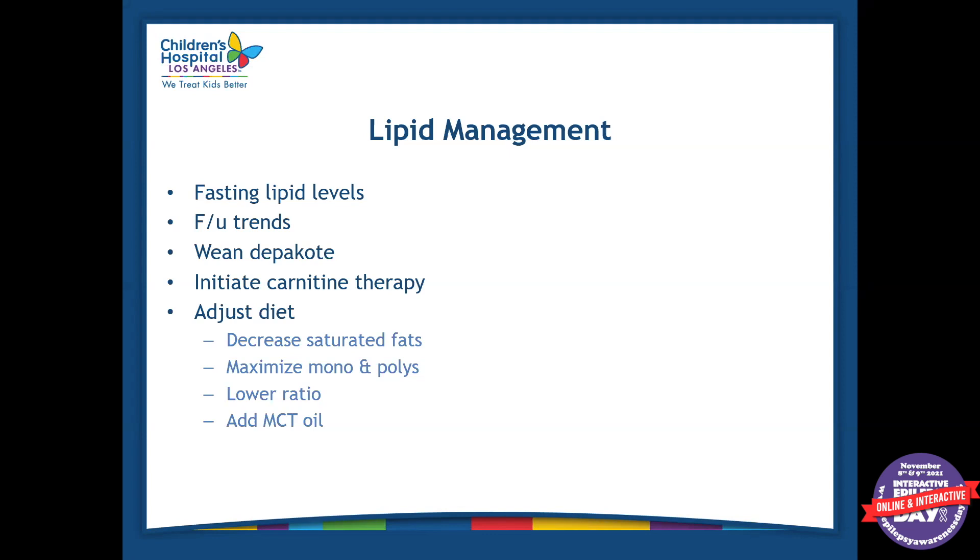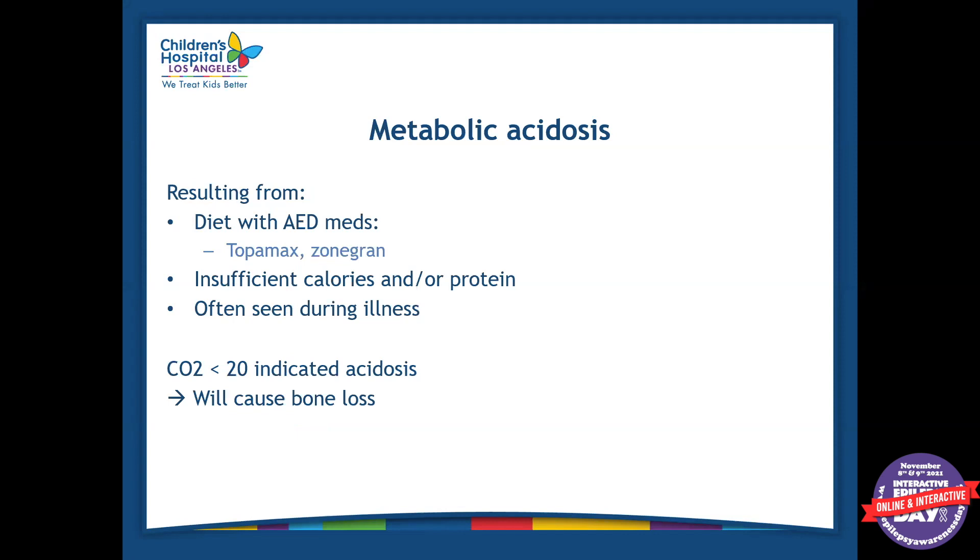We can lower the ratio of the diet if lipids become out of control, and we can add MCT oil to the diet as well. Another side effect is metabolic acidosis. When a patient is on the ketogenic diet and also on Topamax or Zonegran, they have a higher risk of being in acidosis. If the diet is working, sometimes doctors are able to wean off some of these medications. If not, we can treat it with sodium bicarbonate. Insufficient calories, protein, or fluids can also cause metabolic acidosis, so we want to make sure the patient is eating all their meals or drinking all their formula and drinking enough water.